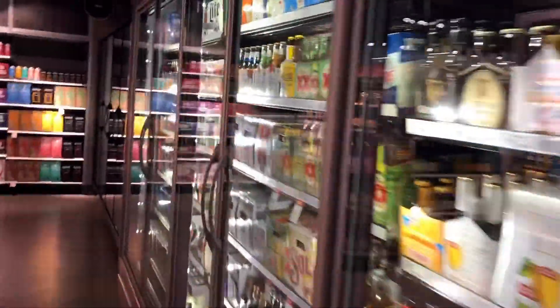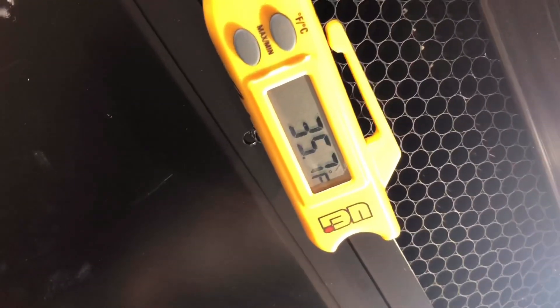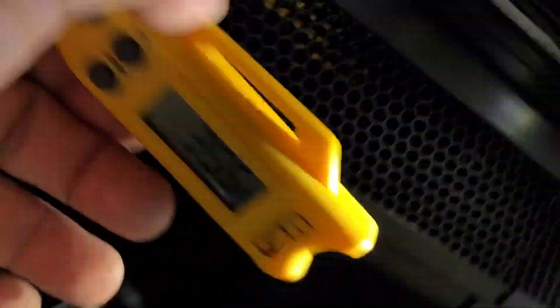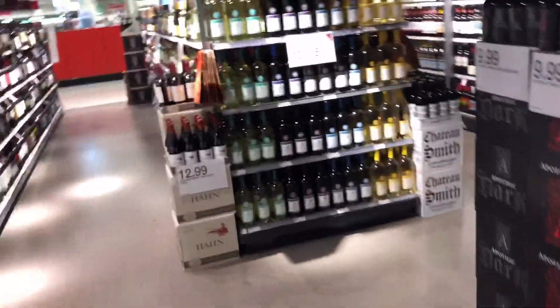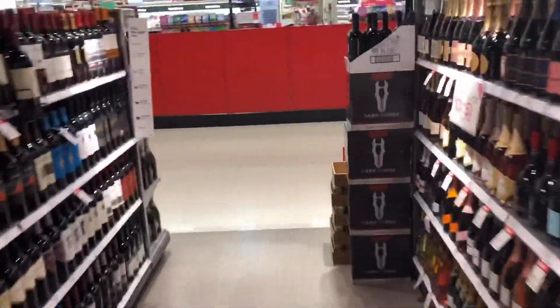The funny thing is I've already heard from another technician that this reach-in case shares the same refrigeration condenser as the walk-in cooler. Let's give it a minute and see what temperature we're getting in here. This one says it's running at about 35-36 degrees, so that's not bad. Let's go up to the E2 controller and look at the graph to see what this case is doing and why it alarmed today.